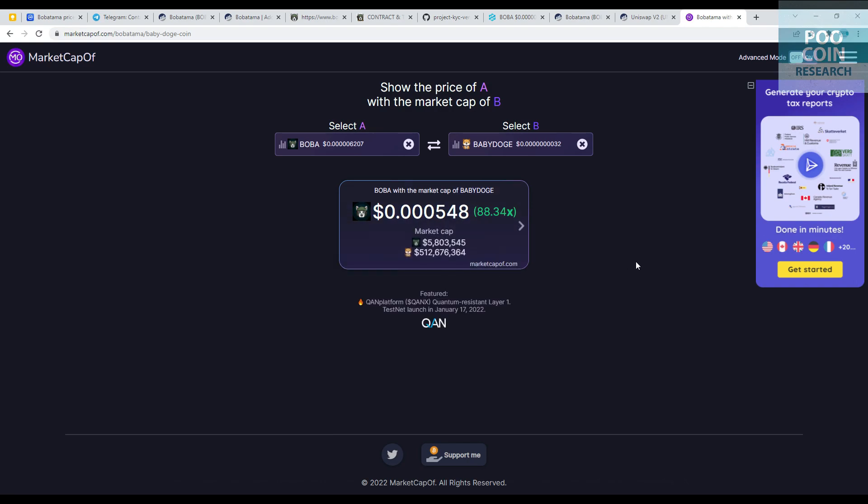If the market cap of the Bobatama token were equivalent to Baby Dogecoin, then the price of this token has the potential to increase 88 times from its current price. This prediction is based on the market cap and supply token comparison.